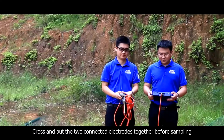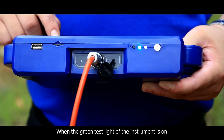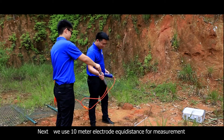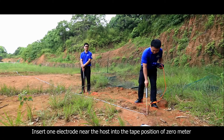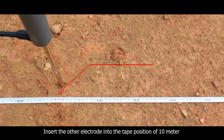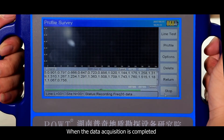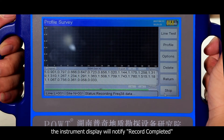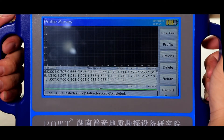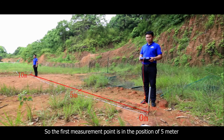The third step: cross and put the two connected electrodes together before sampling, then click line test on the instrument. When the green test light is on, it indicates that the line is normal. Next, we use a 10-meter electrode equidistant spacing for measurement. Insert one electrode near the host into the tape position of 0 meters and insert the other electrode into the tape position of 10 meters. Click the record button to measure the first point. When data acquisition is completed, the instrument display will notify 'record completed,' accompanied by a voice prompt. Note that each measurement point is at the midpoint between the two electrodes, so the first measurement point is at the 5-meter position.